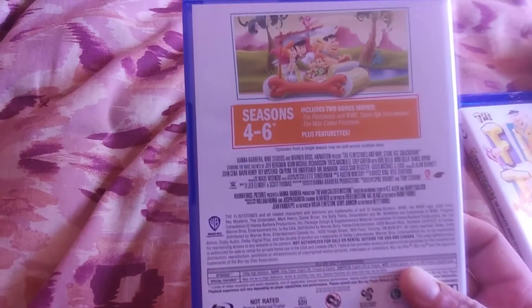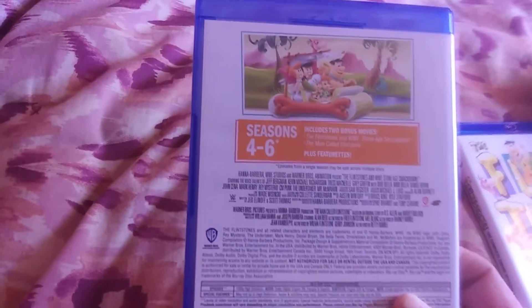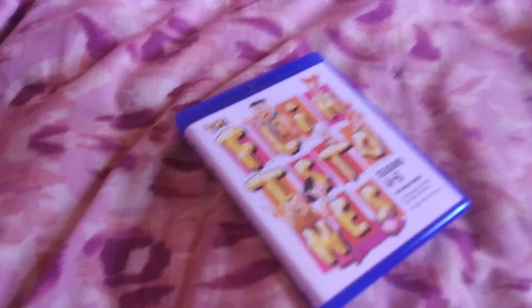The special features included are the movies and some documentary featurette kind of things. I think there's a segment on how to draw Fred Flintstone, and I think there's a making-of on here too, which is kind of cool.